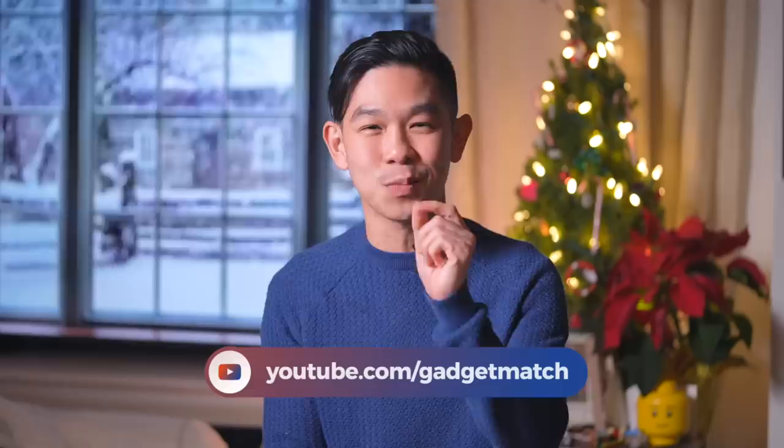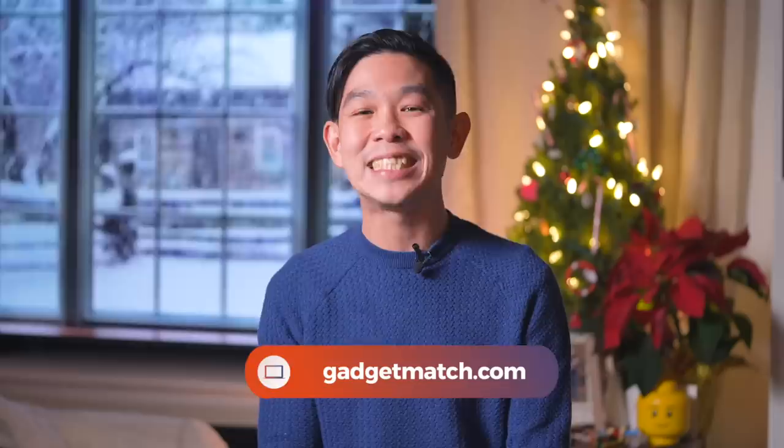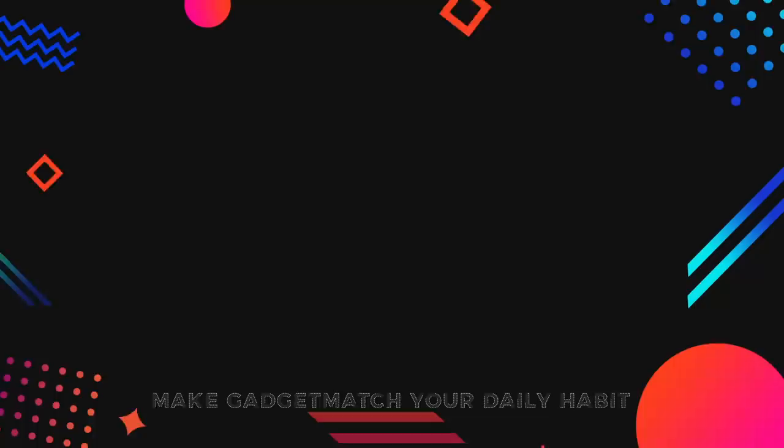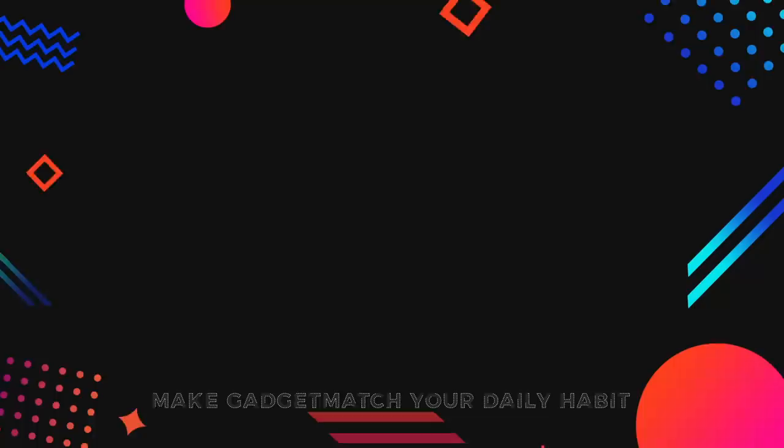And that's everything we know about the Samsung Galaxy S21. Do note that all of this is based on speculation and rumors, but we will find out real soon. To make sure you don't miss any of our coverage of the S21 launch, make sure you're subscribed to this YouTube channel. Hit that bell icon so that you get notified as soon as we upload. Follow me on social media for all the behind-the-scenes fun stuff. And as always, make gadgetmatch.com your daily habit. Until the next video, I'm Michael Josh. Thanks for dropping by. I'll see you in the next video.